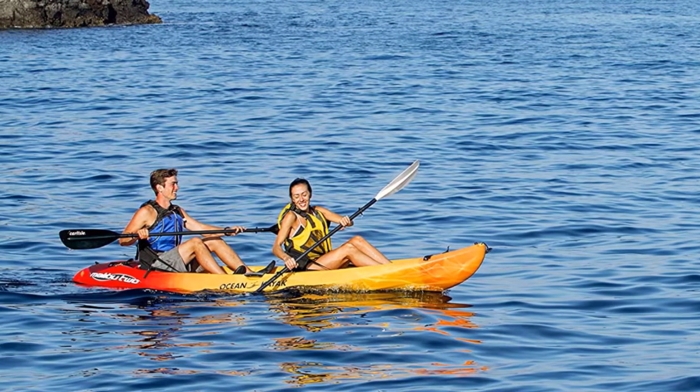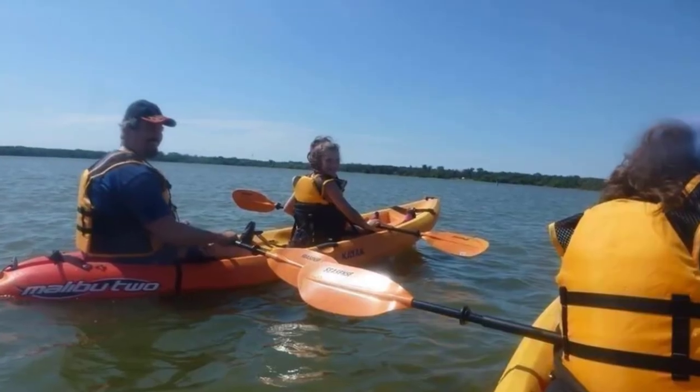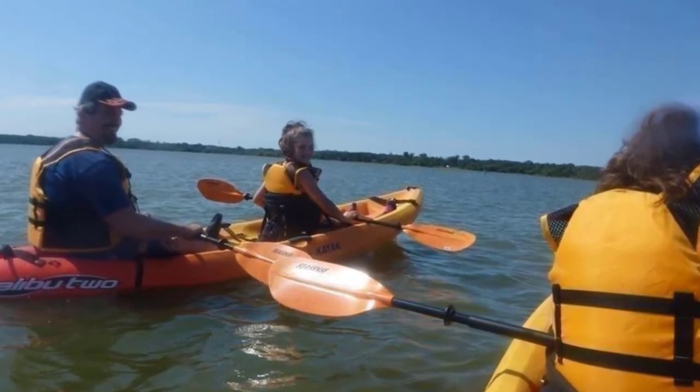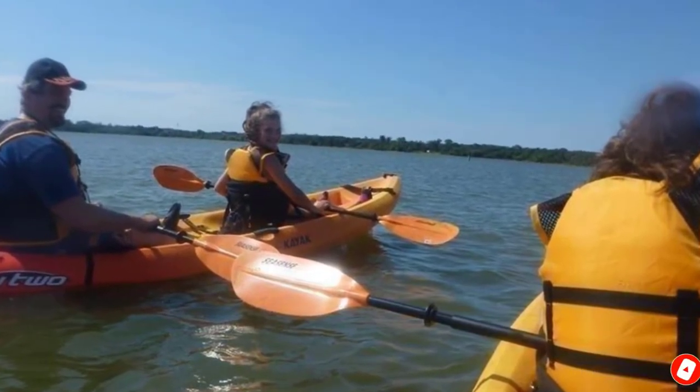Moreover, the molded handles and 57-pound weight make transporting this kayak quite easy. Finally, the Ocean Kayak Malibu 2 comes with a lifetime warranty on the hull, which is super impressive and speaks volumes of the quality of its construction.